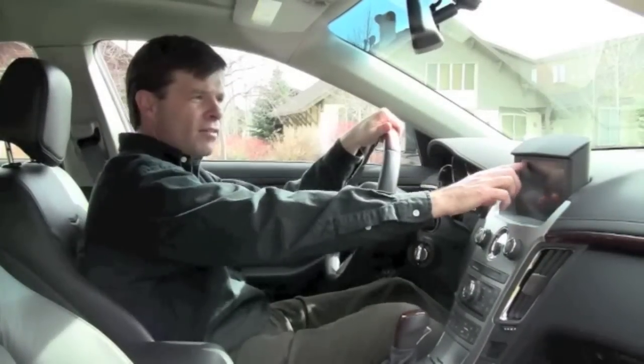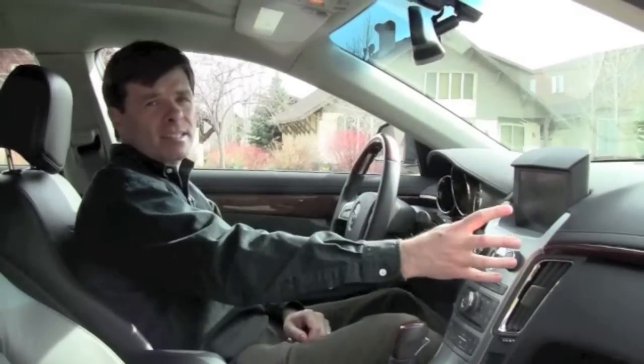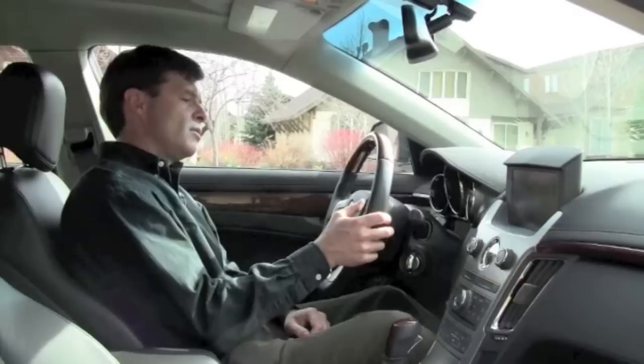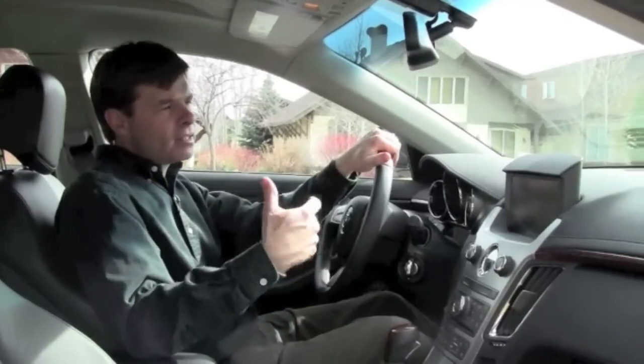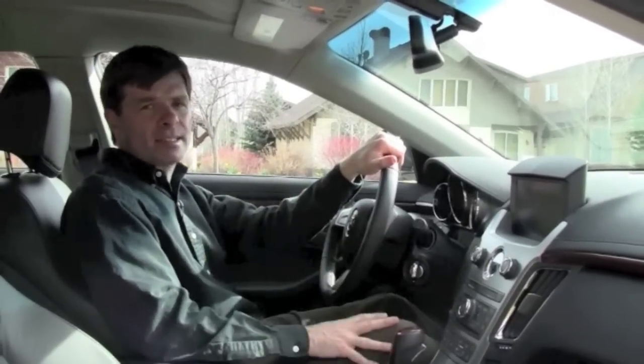It's all touch screen, so very simple to use. You want to change the stations on your radio? Just turn the dial. You want to adjust the volume? Just like this. Plus, you can sync this whole system up with your cell phone so you can take calls without ever touching your cell phone. It's a really nice system.